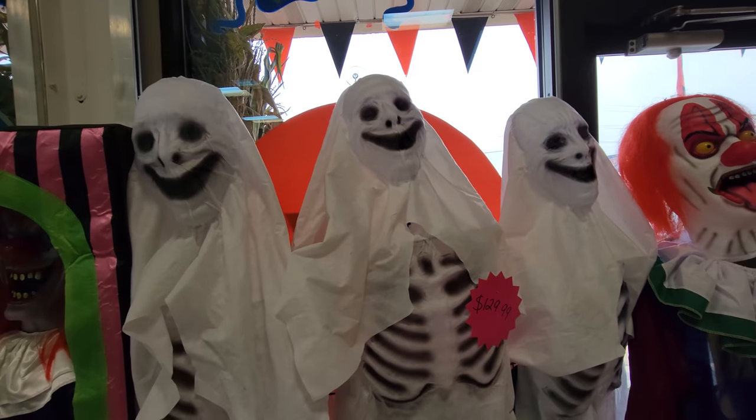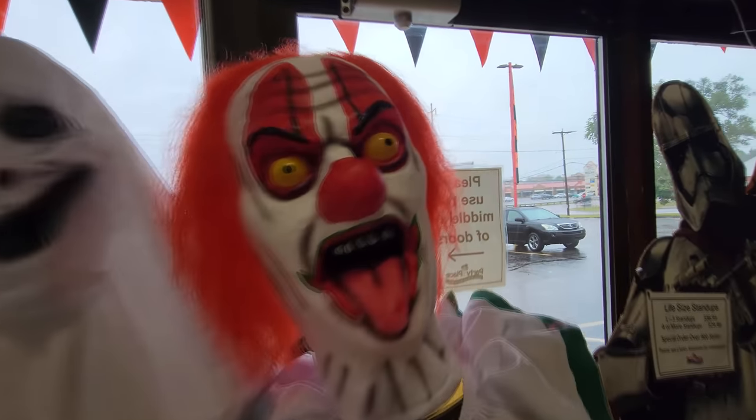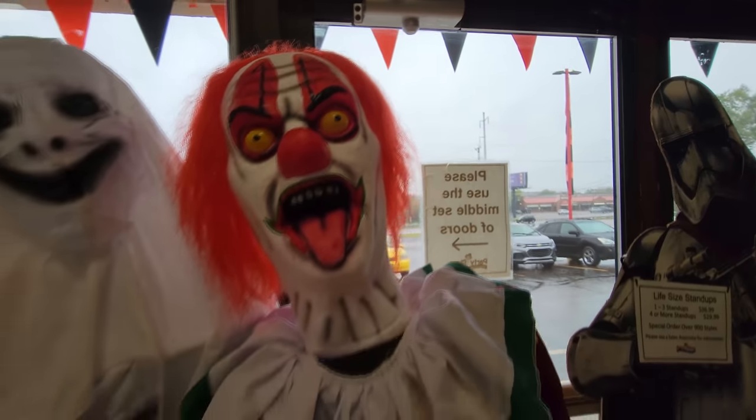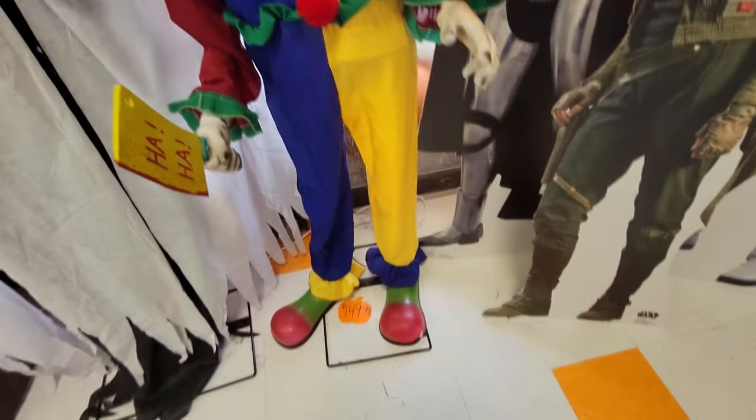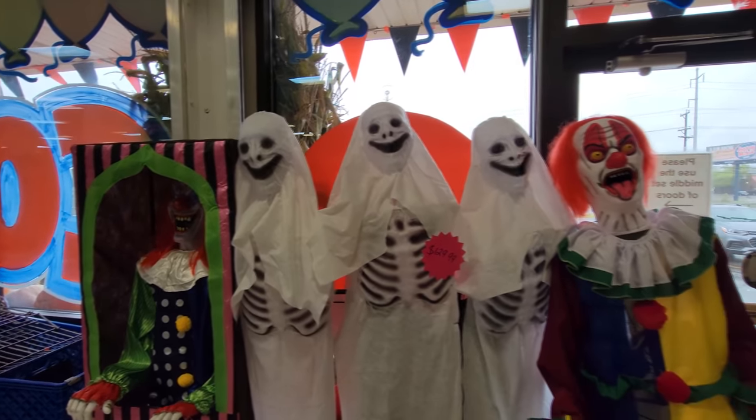We got this trio of happy ghosts here — that's hilarious. And look at this guy, look at his face. Holy crap. I think he's also an animatronic, but none of these are turned on, unfortunately. I'd love to see these things working.